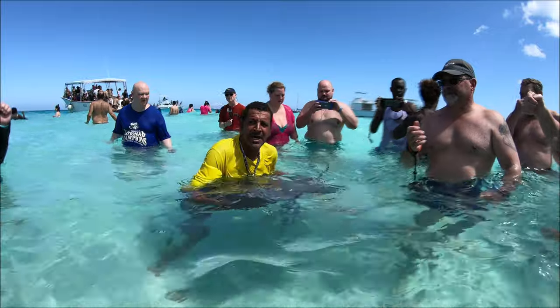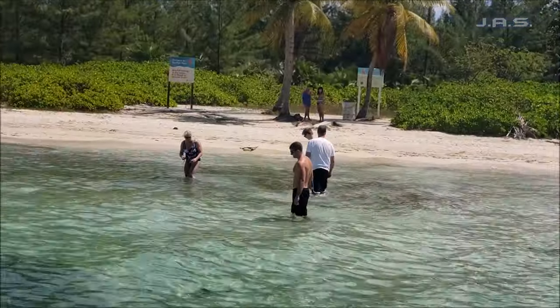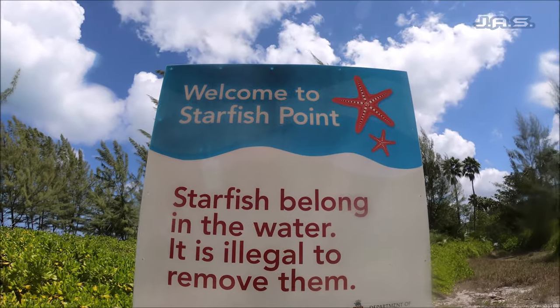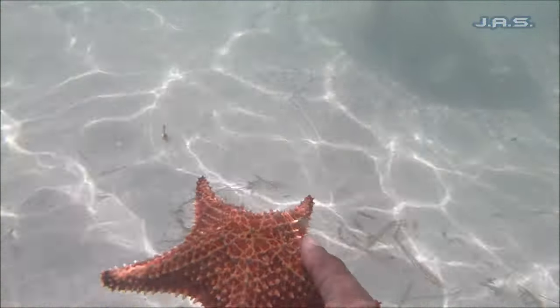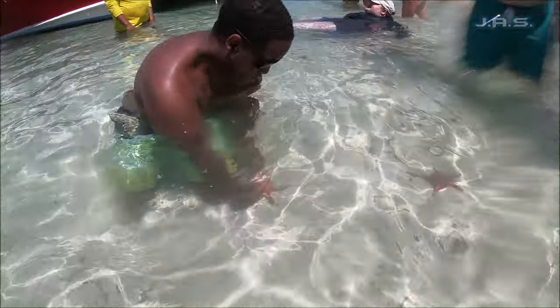Now let's head to our last stop, which is Starfish Point — or Starfish Beach. This one is a secluded island. We didn't spend that much time there, but it was actually pretty cool. The rule is you can't take the starfish out of the water, but you can interact with them, which is what we did. As for timing: the first stop was about 30 to 45 minutes, the second stop was about 30 minutes, and this one was about 15 to 20 minutes. All pretty well paced, and you got a good amount of time for each.